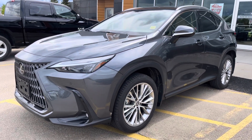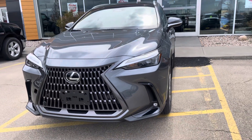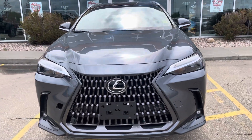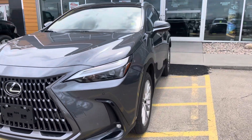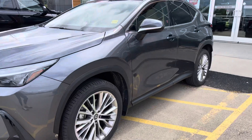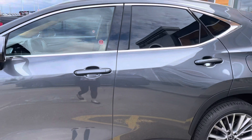Hey there Carla, it's Katie here from Sherwood Park Dodge. This is the Lexus that you were inquiring about and looking at. Very beautiful vehicle. It's a hybrid, so you have the gas and the electric together. Let's take a look inside.